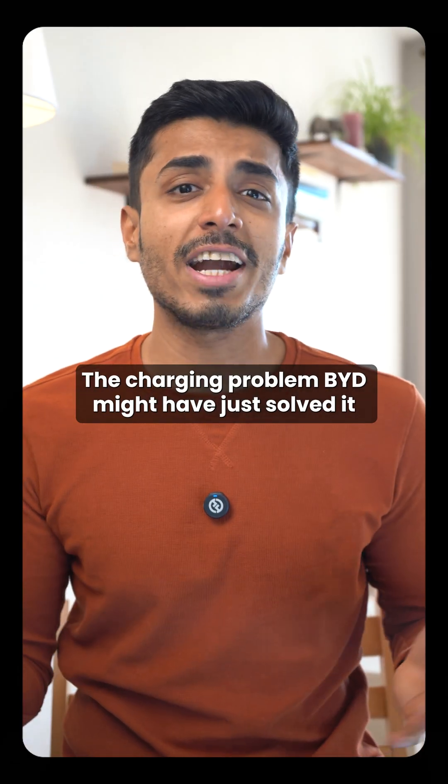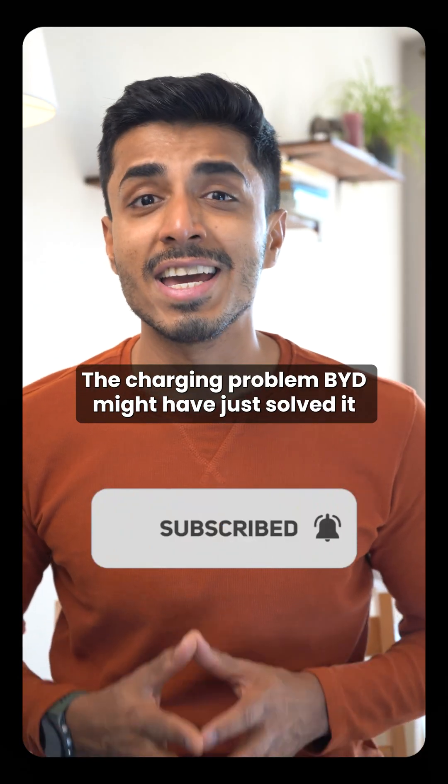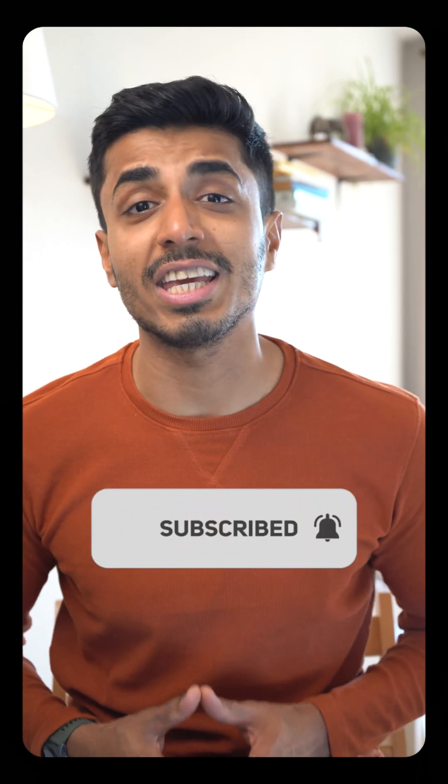The charging problem? BYD might have just solved it. Hit subscribe to keep up with the EV revolution.